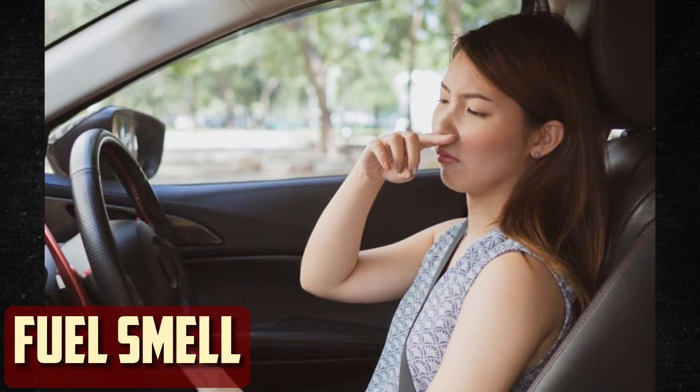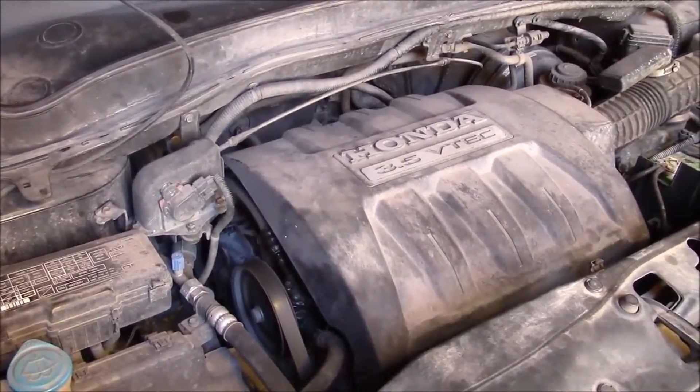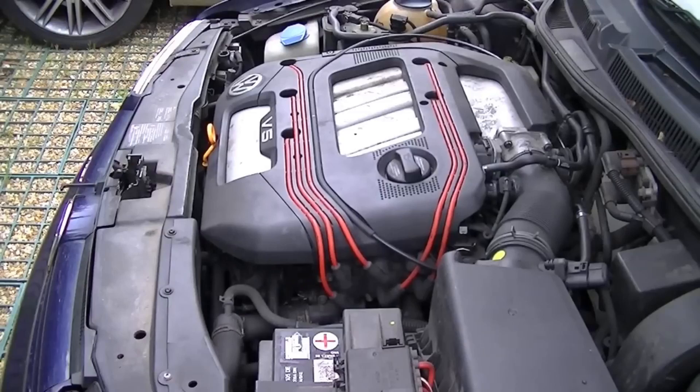Fuel Smell. You might detect a faint gasoline odor if the fuel mixture isn't burning completely. However, there are other possible causes for this symptom besides ignition issues — the fuel or exhaust system is usually to blame for gasoline odors. Coil packs or spark plugs may be the source of this symptom if it is present alongside some of the other symptoms mentioned.